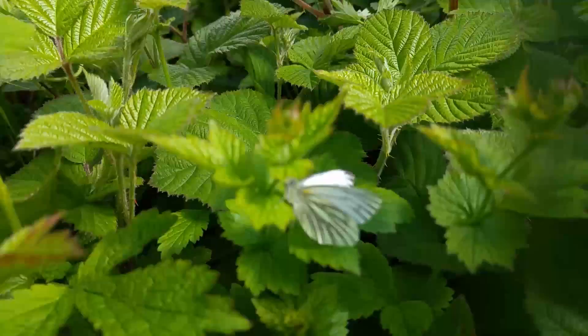Welcome to Day 3 of 30 Days Wild with me, Russell Headley from Nature Talks and Walks. Today, when walking through a sunny woodland glade, I spotted a small white butterfly.